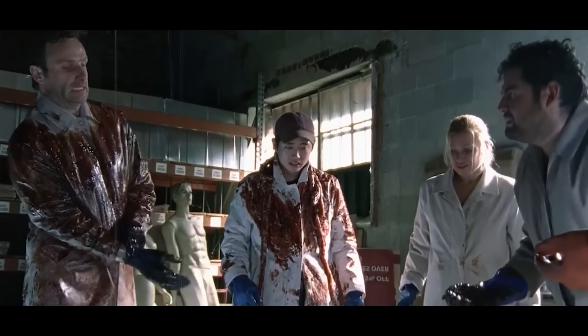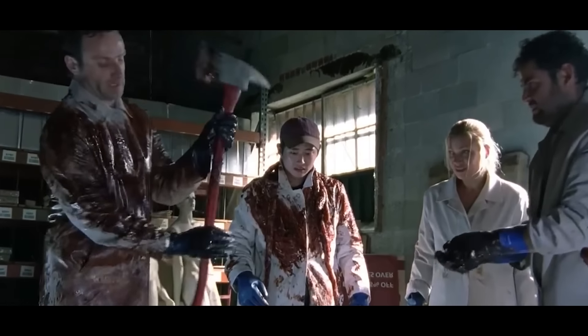Do we smell like them? Oh yeah. We need more guts.